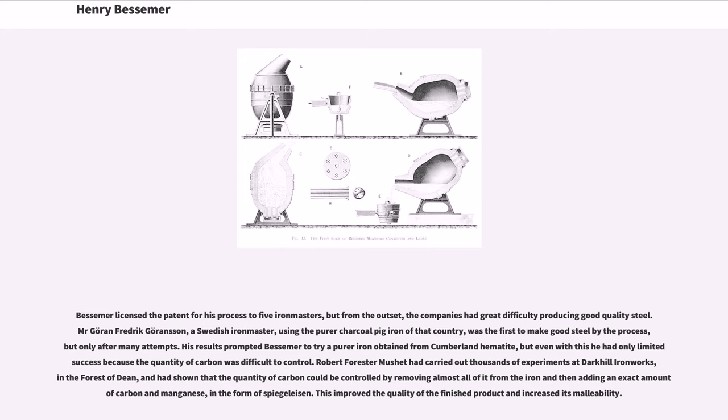Robert Forrester Mushet had carried out thousands of experiments at Dark Hill Ironworks in the Forest of Dean, and had shown that the quantity of carbon could be controlled by removing almost all of it from the iron and then adding an exact amount of carbon and manganese in the form of spiegeleisen. This improved the quality of the finished product and increased its malleability.